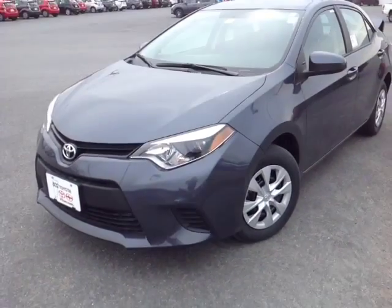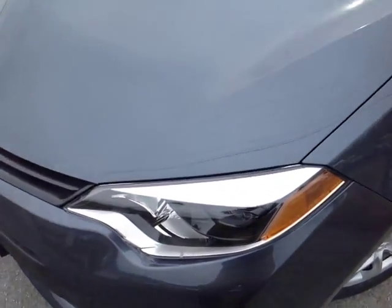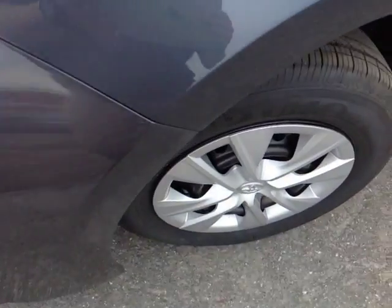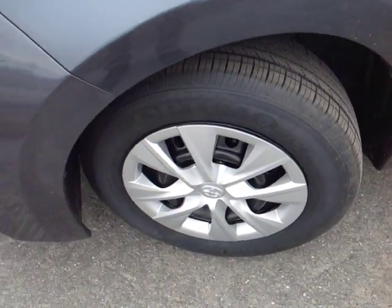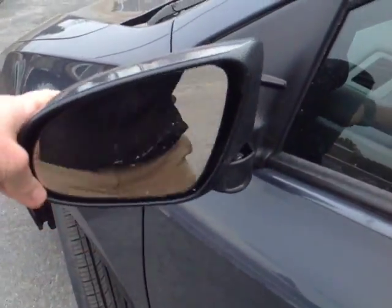And here it is Dale, a brand new 2016 Toyota Corolla L-grade in slate metallic with the LED daytime running lights and headlights — those are halogen high beams. You got your 15-inch steel wheels with the stylized wheel covers, and fold-away side view mirrors are standard here.